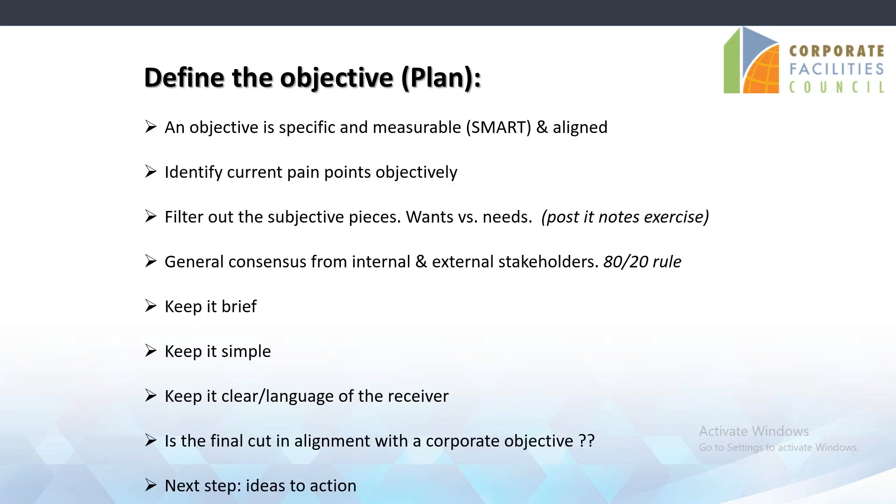So really starting off: what exactly is the objective? What are we trying to accomplish? Using SMART goals and objectives — we've all heard that. What are the current pain points? What are we objectively trying to accomplish? One exercise I'm a firm believer in is the wants-and-needs exercise. You get the key stakeholders into a room — it could be two, three, four, five, ten stakeholders, depending on the complexity of the RFP.